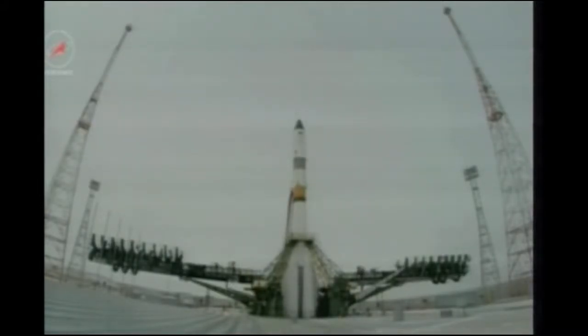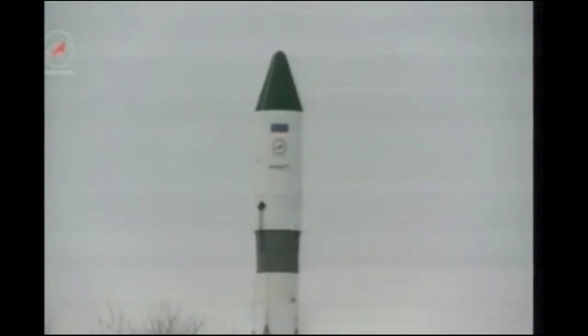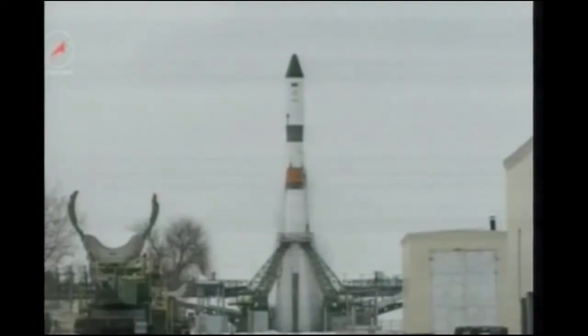Inside 30 seconds. The first umbilical has now been retracted, standing by for main engine start. The main engine start has been initiated.